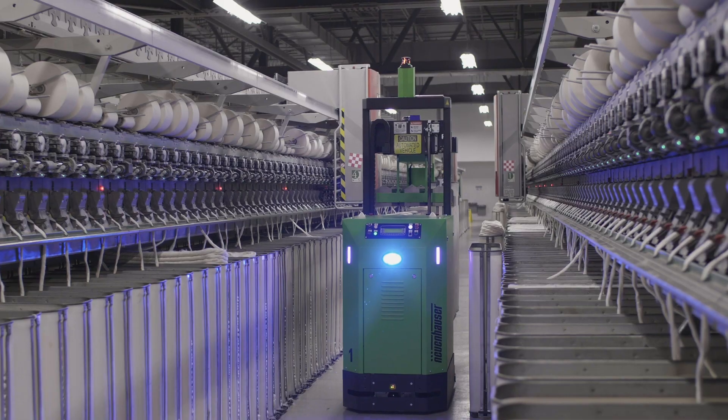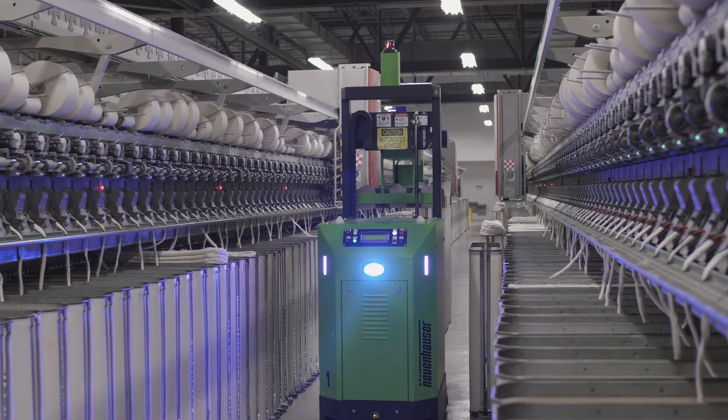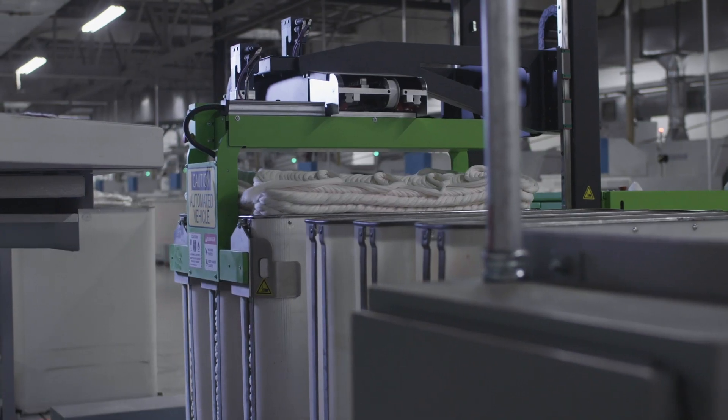Our AGVs link individual work processes. For example, they self-navigate and connect the can-filling machine with the spinning machine, thus ensuring smooth material transport.